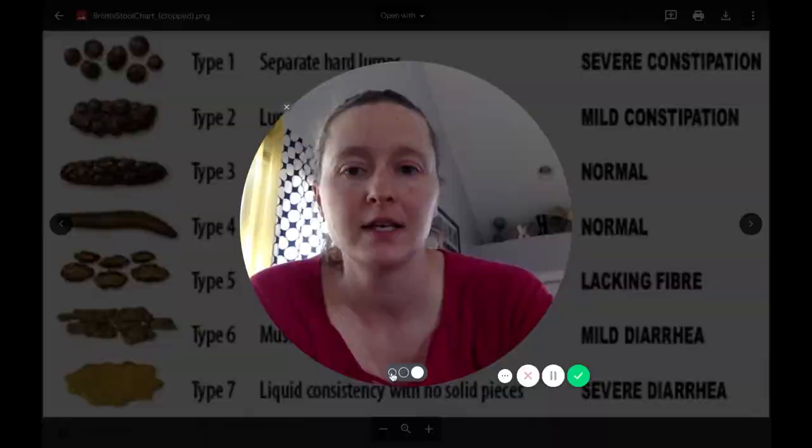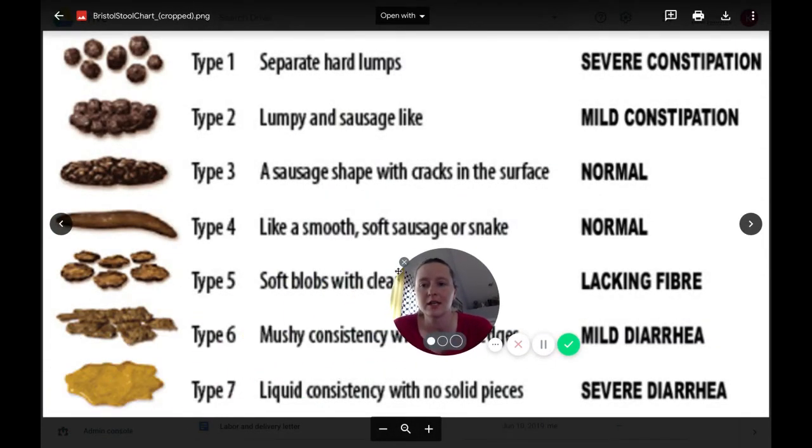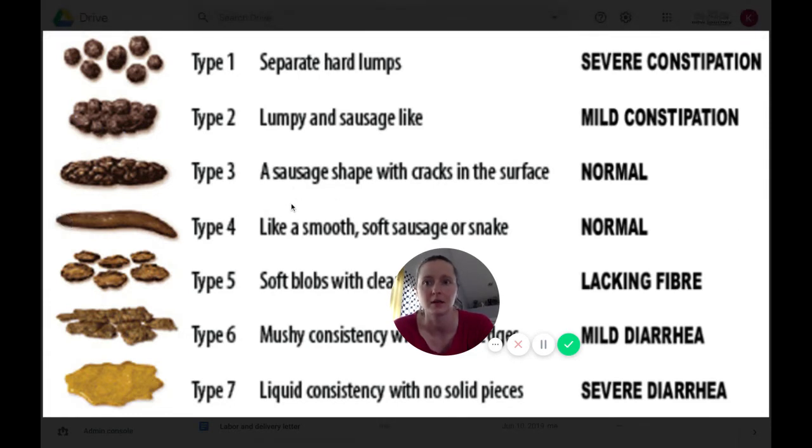This is just a series of images that help you get a sense — you simply compare to the stool you have that day and get a sense of where you fall on the scale. As you can see, types 3 and 4 are considered normal. Type 4 is ideal and type 3 is fine — it just means you're a little bit less hydrated, but both are normal. I love that this image has pictures and descriptions to give you a sense of what each picture is supposed to mean.